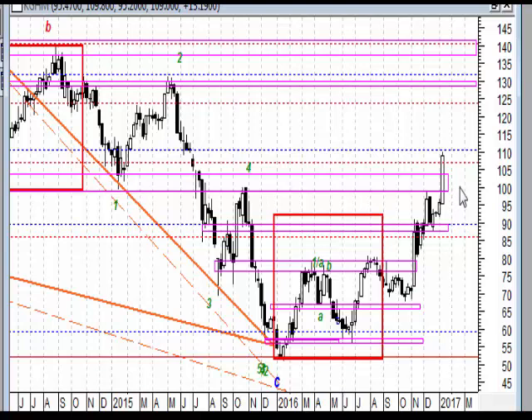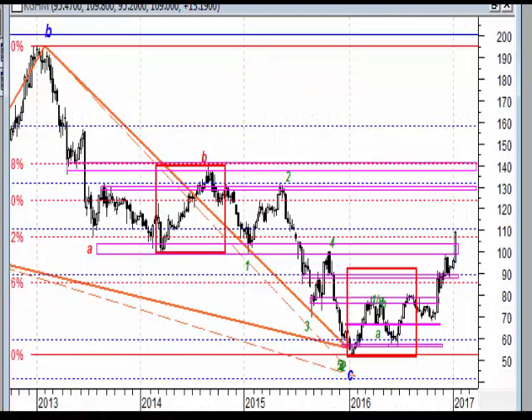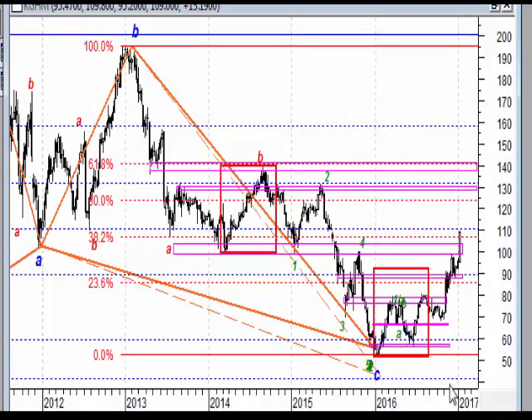Jedynym wariantem, który mógłby to zanegować, jest utworzenie się teraz dużej czarnej świecy, której zamknięcie wypadnie poniżej tej strefy. Wówczas będzie to wyraźny sygnał na to, że rynek będzie dalej podążał w tym ruchu spadkowym w dół. Aczkolwiek musimy zdawać sobie sprawę, że na tym całym ruchu spadkowym wybiliśmy overbalance, wybiliśmy tutaj ostatni szczyt korekty.